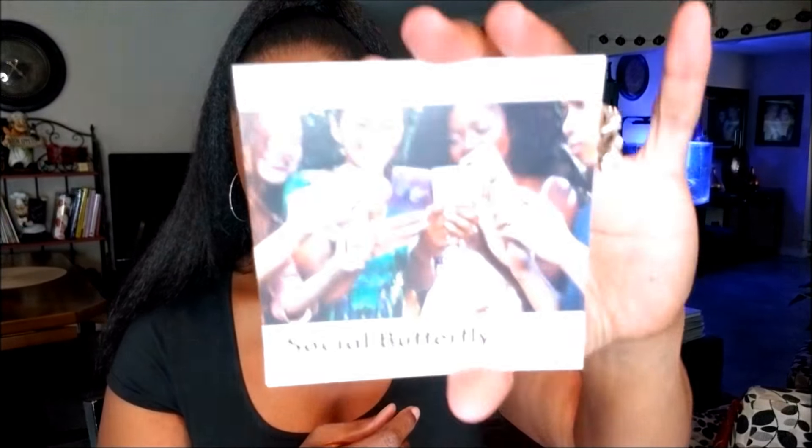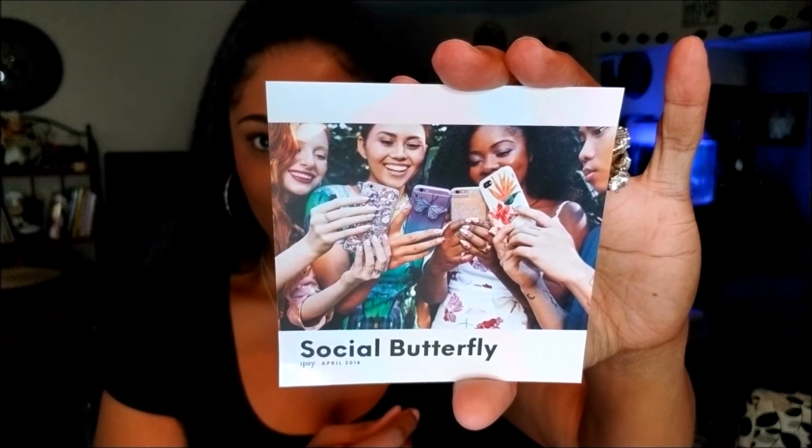Let's go ahead and open her up and see what we got — very cute springy bag. This is the card for this month and it says 'Social Butterfly.' Very cute. It says: 'Fact: life's too short to skip all the fun stuff happening right now.' Very true.